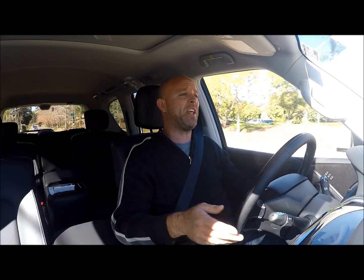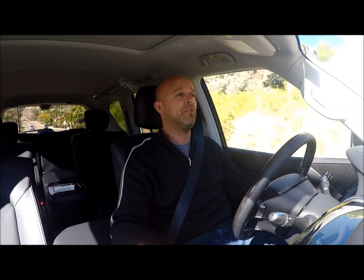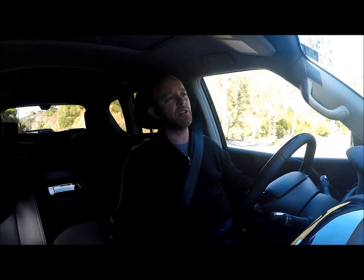Hey guys, this is Brad with Lucky 7 Racing and Cars & Coffee, an automotive event that happens once a month in San Diego, California. I'm doing another vehicle review today, but instead of a sports car like I've done in the past, I'm in something a little bit different — a luxury SUV. This is the Infiniti QX80, which is part of the flagship models from Infiniti's SUV lineup. It ranks right up there with offerings from BMW, Mercedes, Audi, and Alfa Romeo.